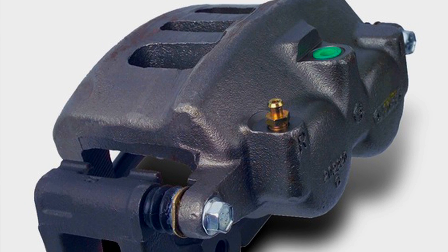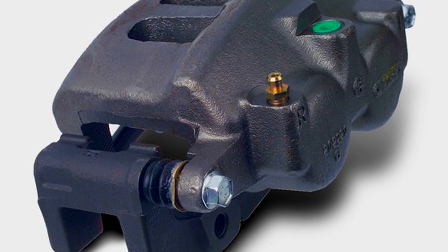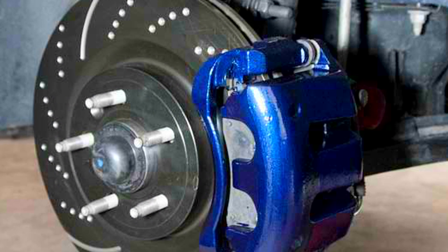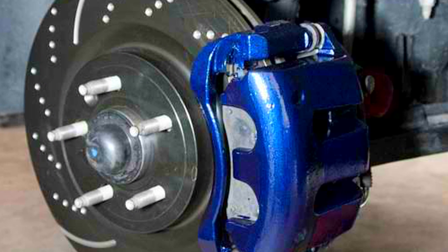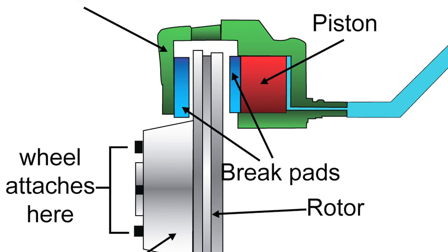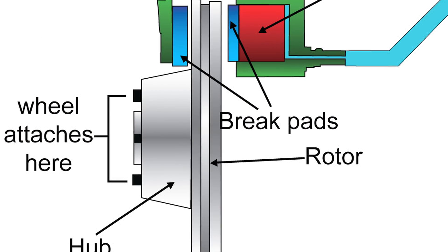A caliper is a hydraulic housing compartment that holds your brake pads in position over the rotor. They play a vital role in your hydraulic braking system. Inside are hydraulic pistons that manage the energy with which the brake pads are applied to the rotor, and the energy is distributed when the pads come in contact with the rotor.